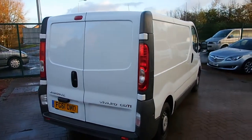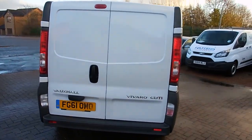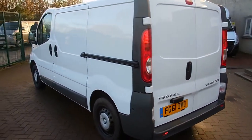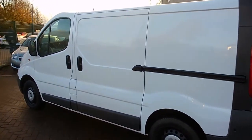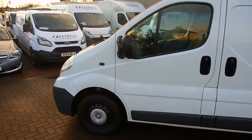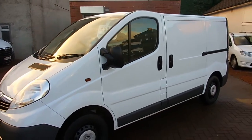It's a 2011 Vauxhall Vivaro, it's the 2700 CDTI model. It's the short wheelbase, finishing in factory white. It's got the 2 litre turbo diesel engine in it with a 6-speed gearbox. It's covered just 63,000 miles.